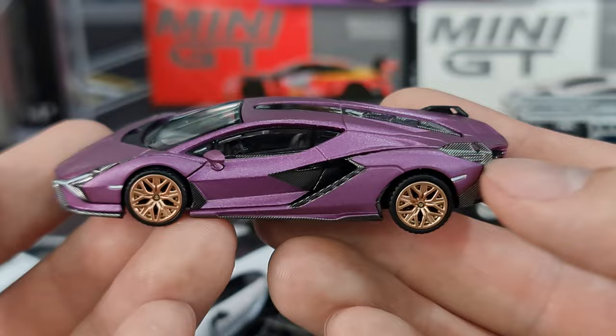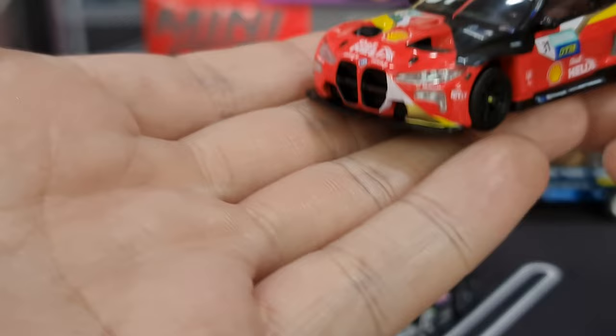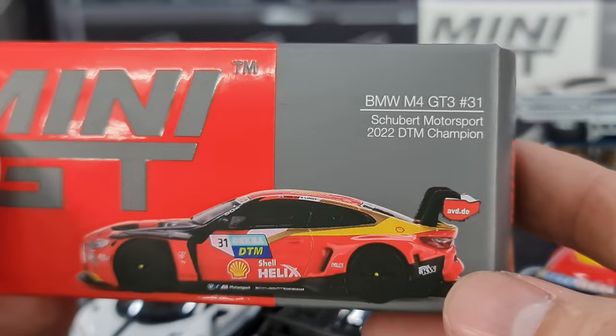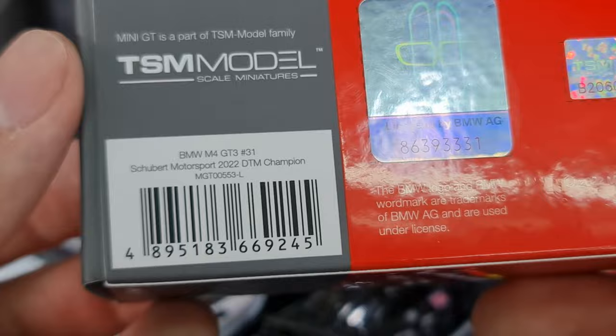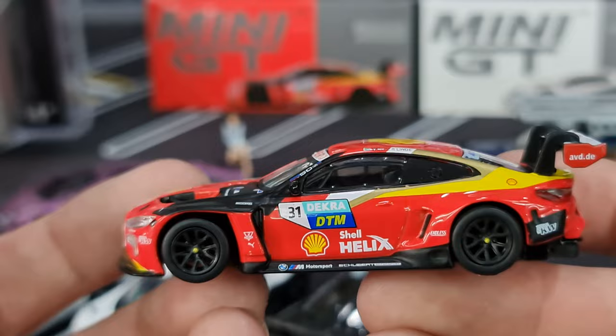That's the second Lambo. Next, my other favourite casting from Mini GT would be this guy — number 553, the BMW M4 GT3 number 31, Schubert Motorsport 2022 DTM Champion. BMW license at the back. Very nice, very nice casting. And just as this is here in my hands, actually just last week the pre-order just closed for the 1:18 of this.